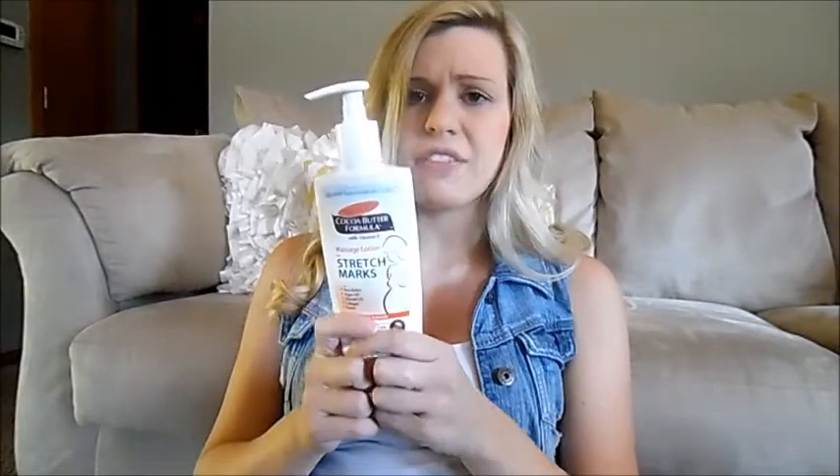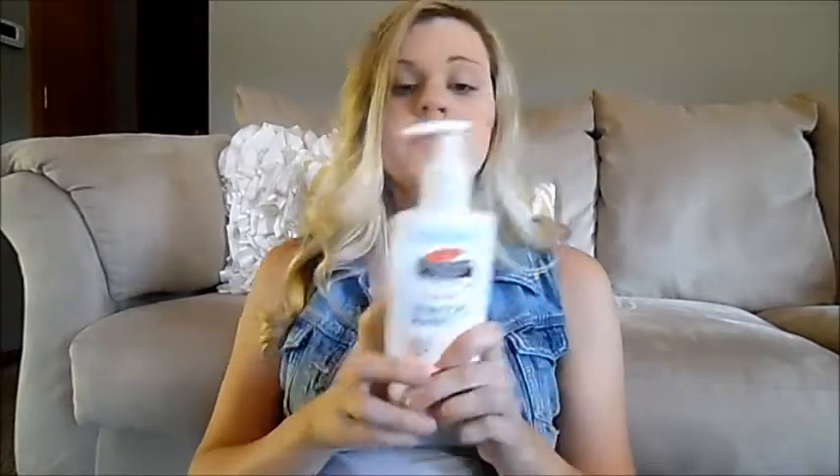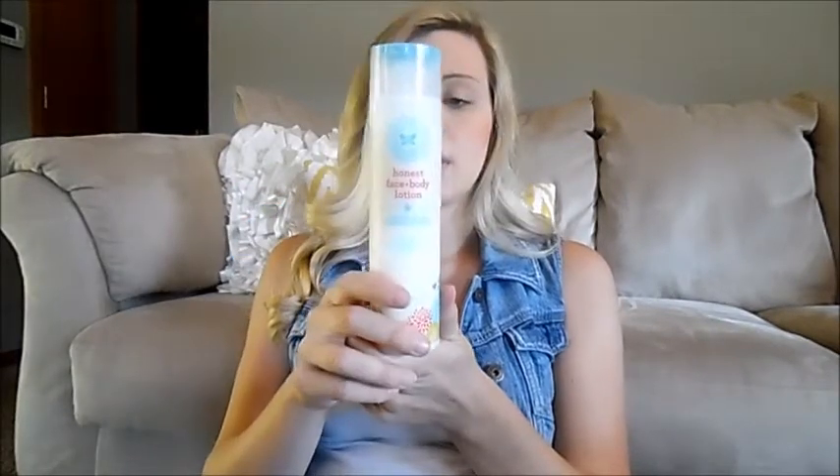Next up is Palmer's cocoa butter stretch mark cream. I've heard people say if you're going to get stretch marks you're going to get them regardless, but I've used this from the very beginning and at 39 weeks I do not have a stretch mark yet — whether it's the cream or just luck, I really like it. Along the lotion theme, I've also been using the Honest Company lotion for the rest of my body after applying the cocoa butter on my stomach, and my skin feels really smooth and hydrated.